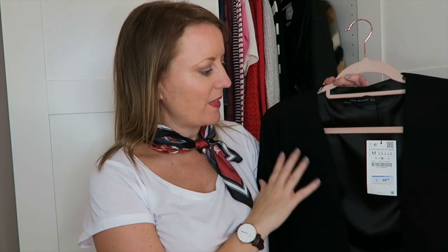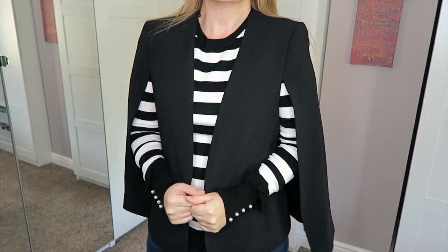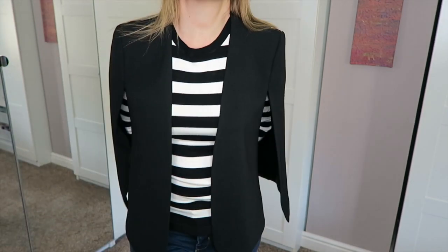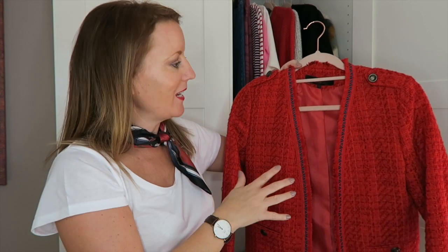I also just bought this jacket from Zara for £59 — a jacket cape. From the side it looks like a regular jacket, but it opens up and you've got freedom of movement. It's great for transitioning from summer through to autumn, and you could definitely wear it in winter with a jumper underneath. The neckerchief is just working this whole situation — where has it been all my life?